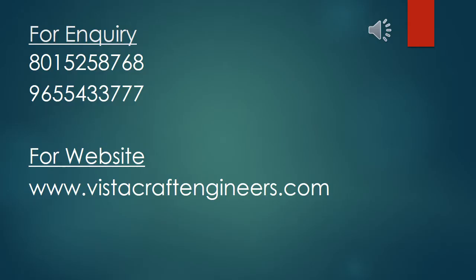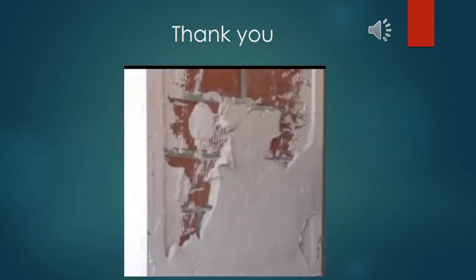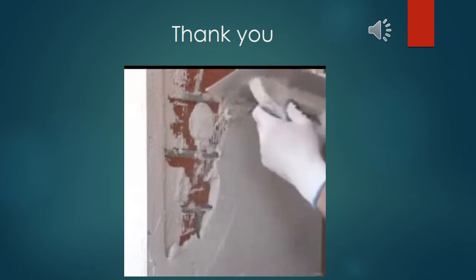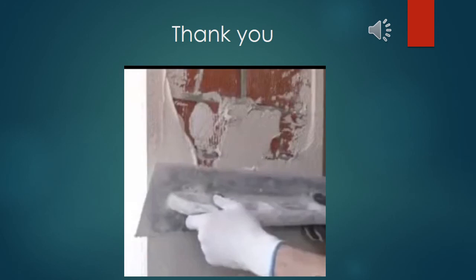For enquiry please contact 801-525-8768 and 965-5433-777. For website visit www.vistacraftengineers.com. Thank you for watching this video.